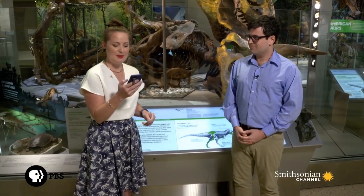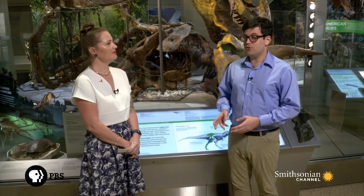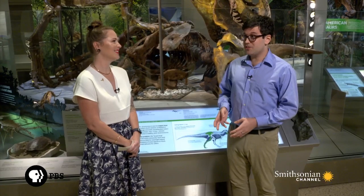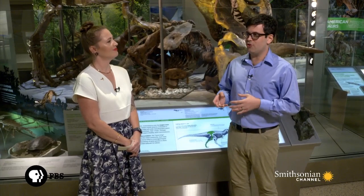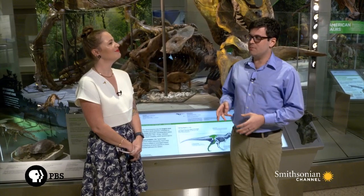Jacob at National Museum of Natural History Facebook asks, do you have a Velociraptor or Gigantopithecus on display? We do not have either. If you really want to see a good Velociraptor, I recommend visiting either the American Museum of Natural History in New York or the Institute of Geology and Paleontology in Mongolia. In terms of Gigantopithecus, it's a fossil ape only really known from teeth and jaws. For a specimen of that, you would have to look at the museum in Beijing, China.